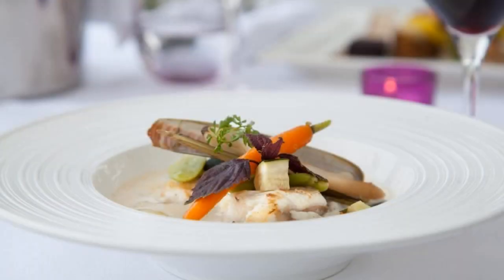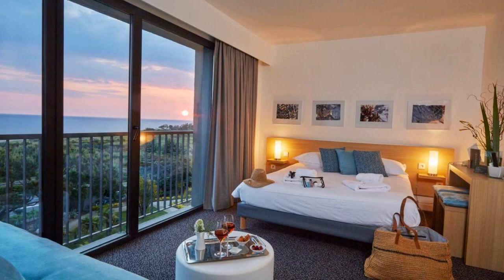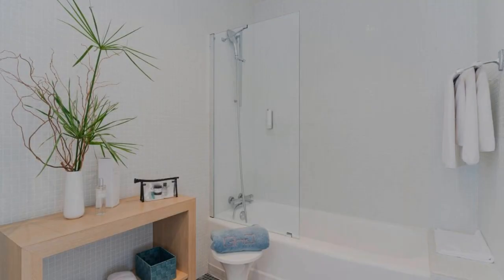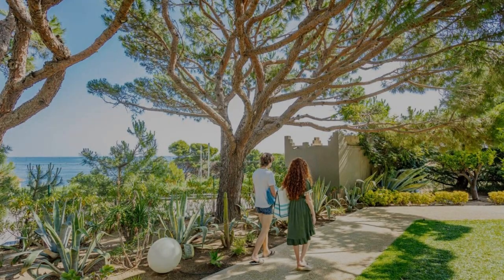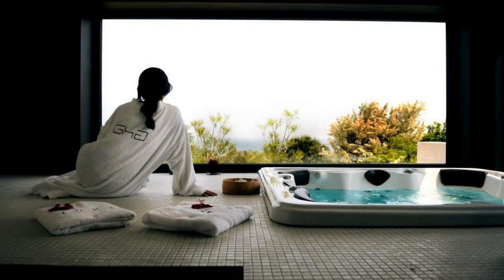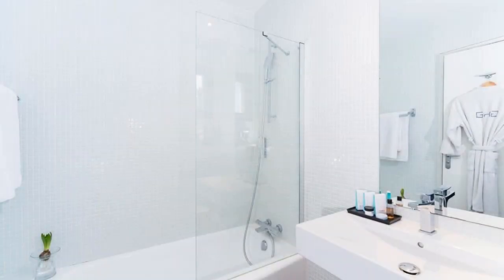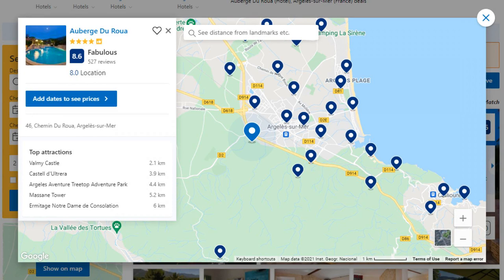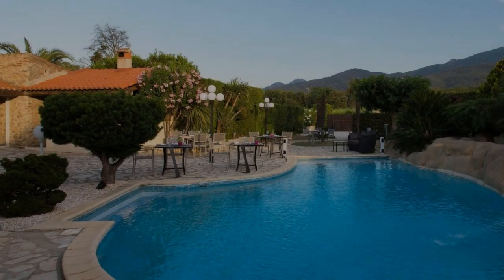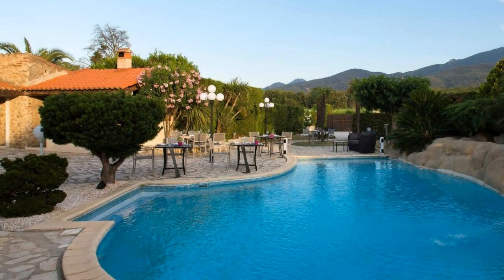This is a 4-star hotel. The location of this hotel is fine and guests love walking around the neighborhood. Check-in time is 3 pm and check-out time is 11 am.